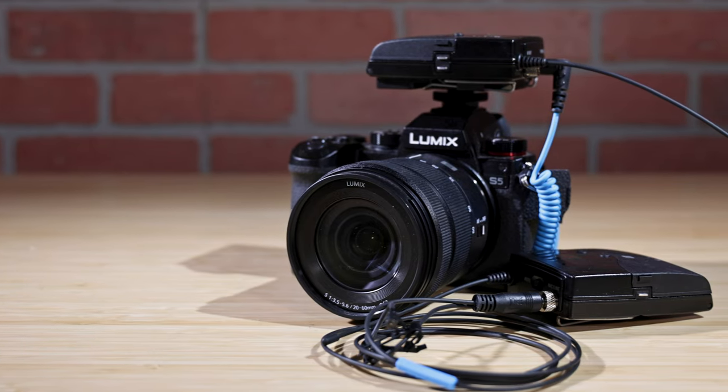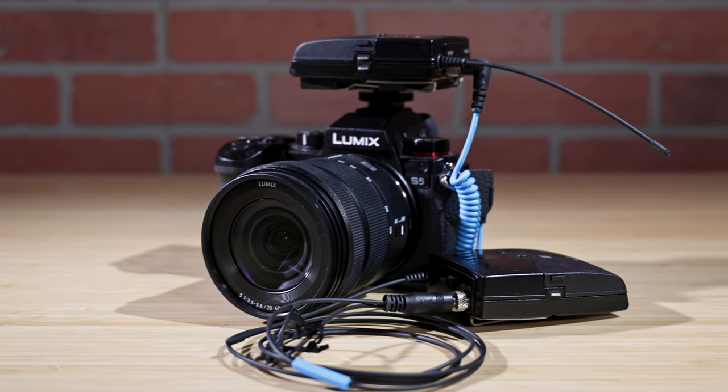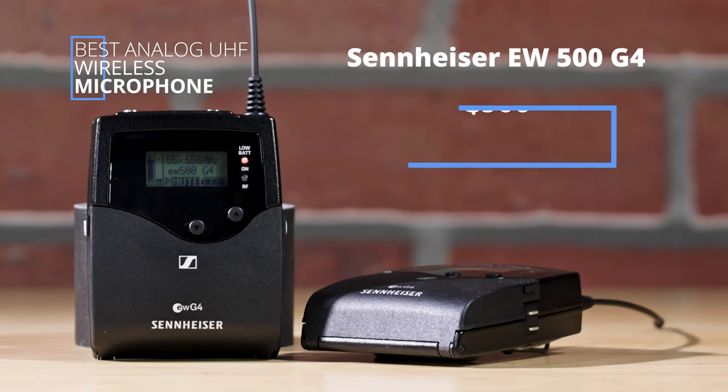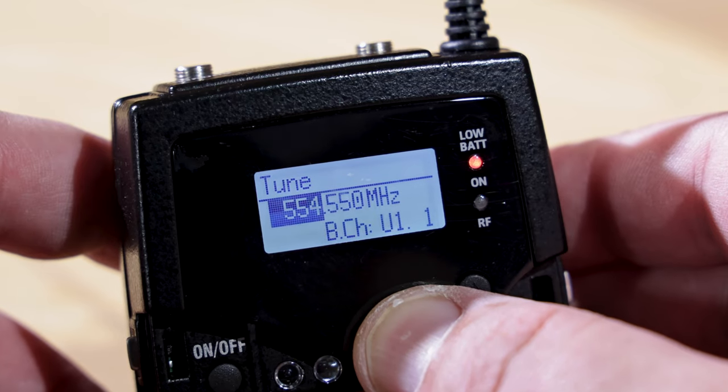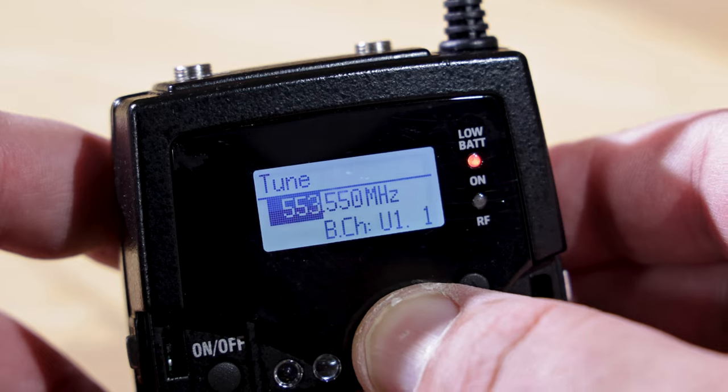UHF wireless is for those who can't have anything less than a perfect signal. If you plan to make money with a wireless mic, choose UHF. The Sennheiser EW500G4 can be found for $900. It is a rugged, all-in-one wireless system with high flexibility for broadcast quality sound. It uses the UHF band, so typically there will be less interference. However, to overcome any interference, you can change the transmission frequency.